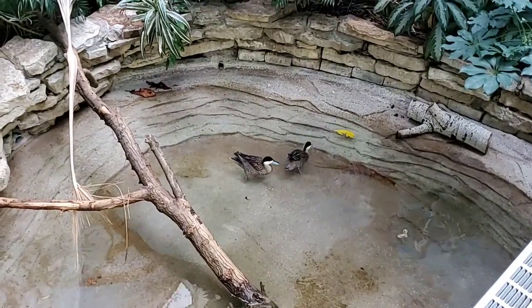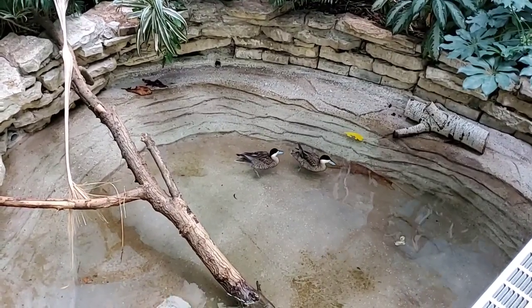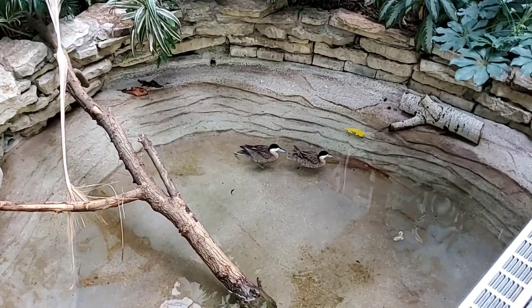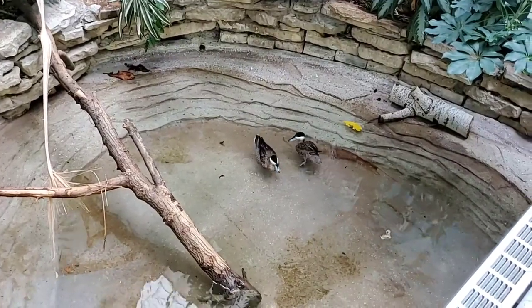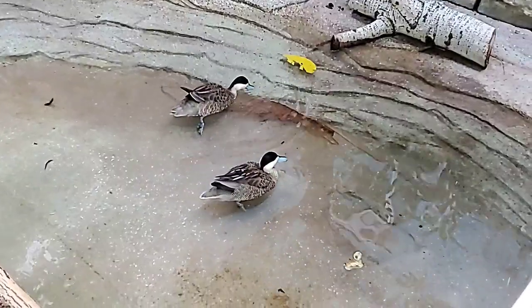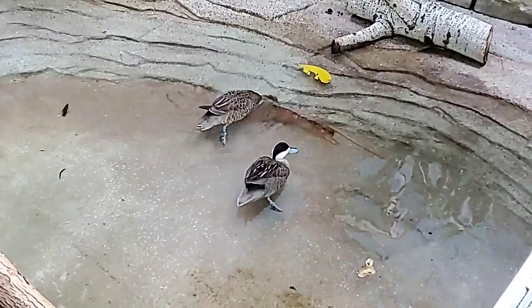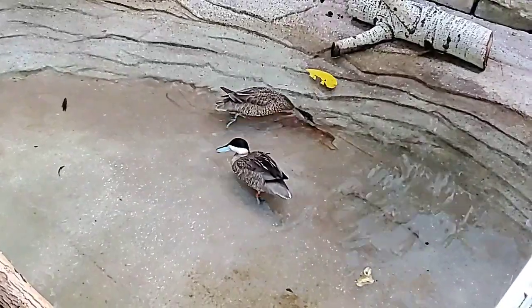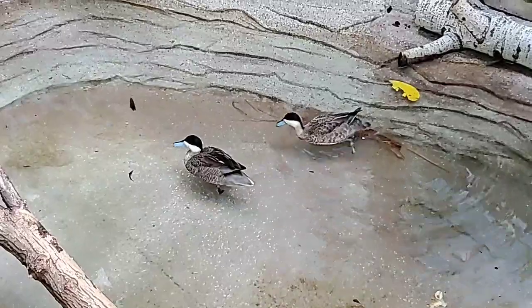Our Congo peafowl Rod will sometimes hang out on the walkway, but only when guests aren't here — even when staff come through the building they tend to hop off. The Puna Teal also tend to avoid people, so even though they can fly, I would not expect them on the public walkway. Everything they need is down here — their food and water — so I don't really anticipate that. That is good news for people like me.